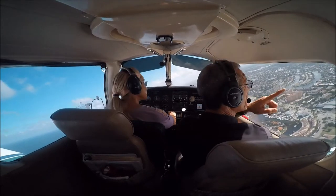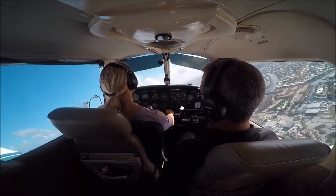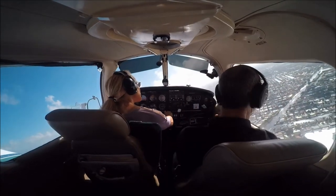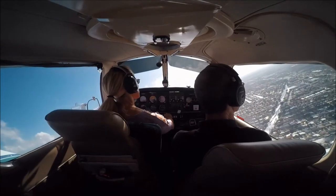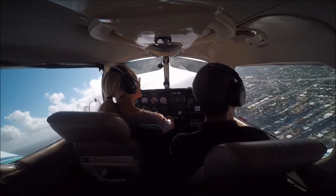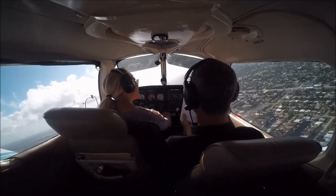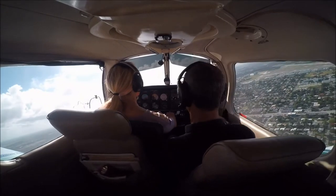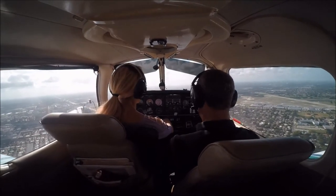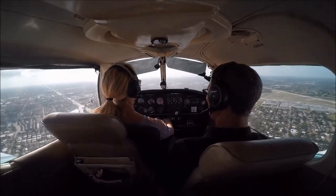Roger. Now we're looking to parallel runway 15 — it's hard to see. Just keep it turning to a heading of 330. There's your 800 feet, power to 22, lower that nose. A lot going on up here — all my little checklists, everything. Contact Miami departure, 125.4. Call Juliet.